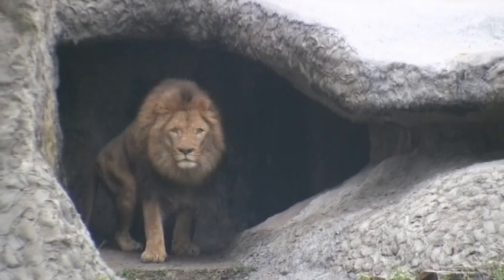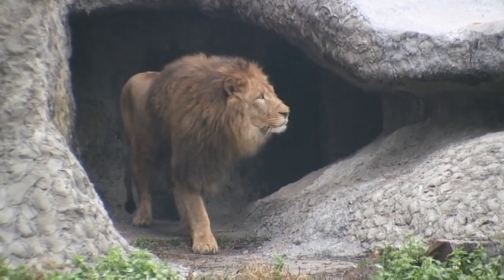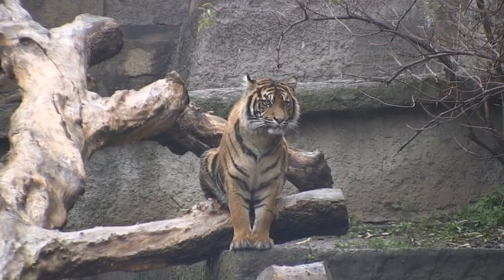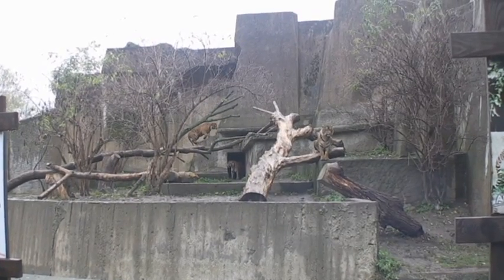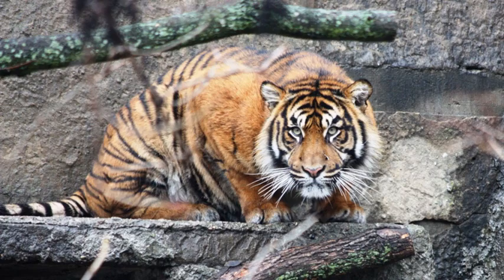This male lion came out to see what all the noise was about. Across the path were some Sumatran tigers. With only 350 left on the island of Sumatra, these captive populations could one day be the only hope for this species' survival. I couldn't believe they had four all in one enclosure, as they can have some very short fuses. Just look at that stare — would you want to upset this big cat?